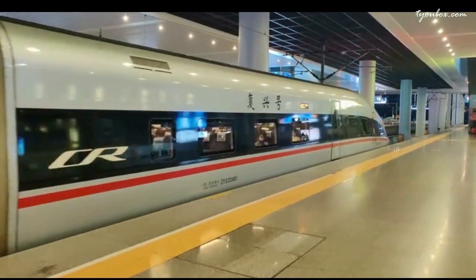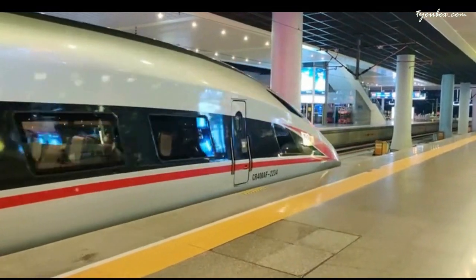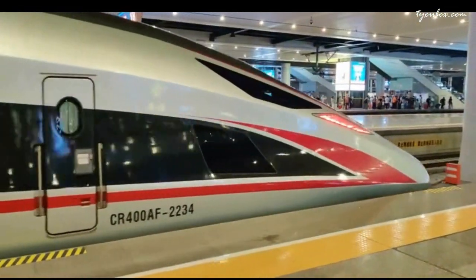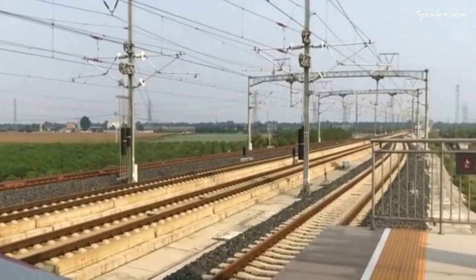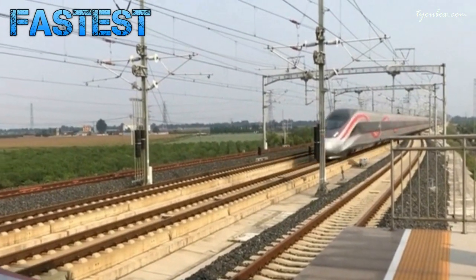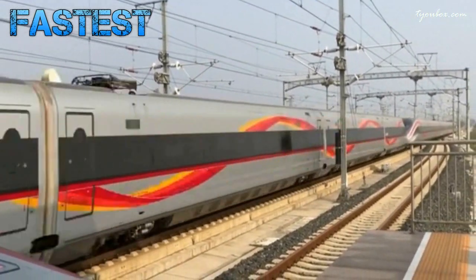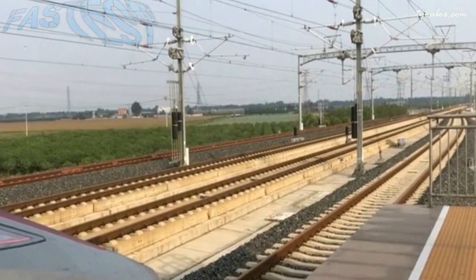First up, let's take a closer look at the CR-400AF-BZ. Known for its sleek design and exceptional speed, the CR-400AF-BZ sets the standard for high-speed rail travel in China. Equipped with cutting-edge technology, including advanced traction control systems and aerodynamic design, this train delivers a smooth and comfortable ride, even at speeds exceeding 350 kilometers per hour.